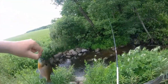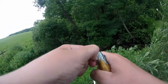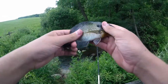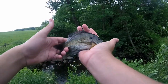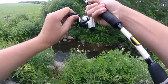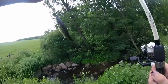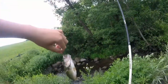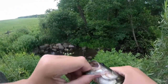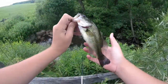Small bluegill — beautiful little bluegill in the creek. Whoa, this is an unexpected surprise. You don't really expect to catch a bass that big in the creek over here.